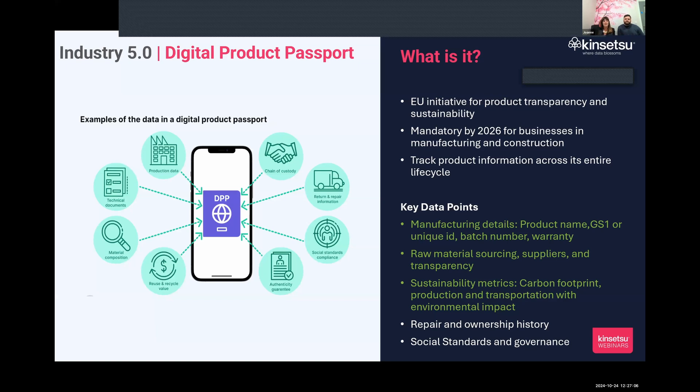People are aware of the need to understand their product carbon footprint. The Digital Product Passport is coming from the EU and is mandatory by 2026 in a number of sectors — manufacturing, construction, battery, and textiles — but there's also a big movement in healthcare around medical devices. We're going to show how we're automatically capturing that through sensor data or aggregation from other system data.